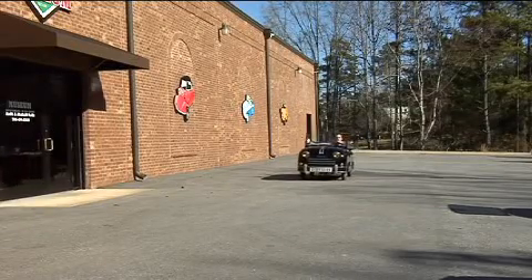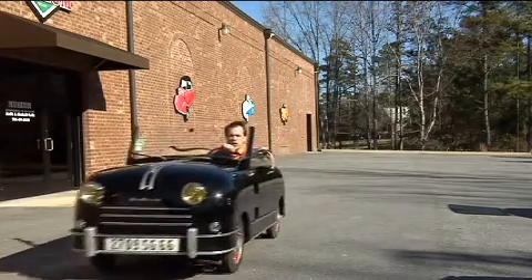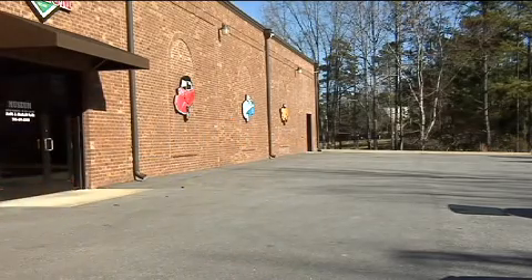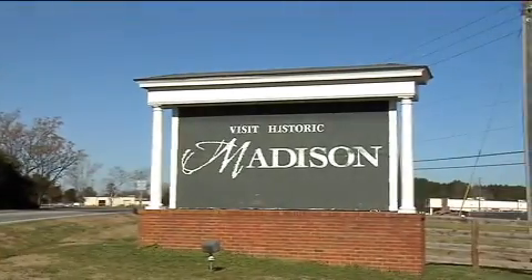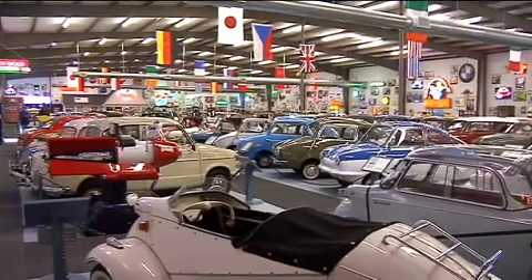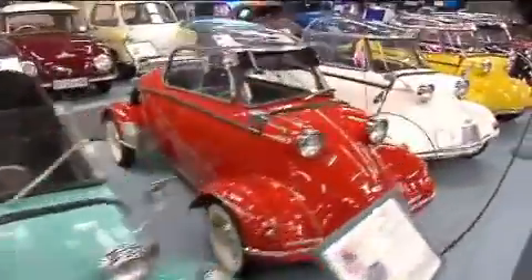If you're looking for something different to do, jump in the car and head to Madison. There you'll find the world's largest microcar museum — bring the kids. Madison's a small town about an hour east of Atlanta on I-20, but small is the last word you'd use to describe this, the world's largest collection of microcars.